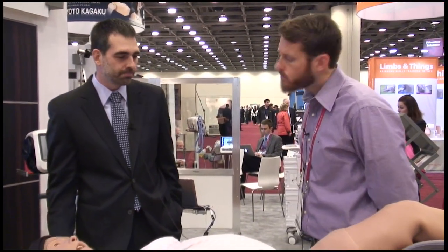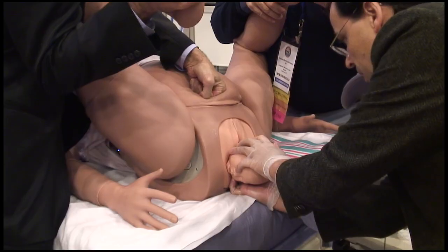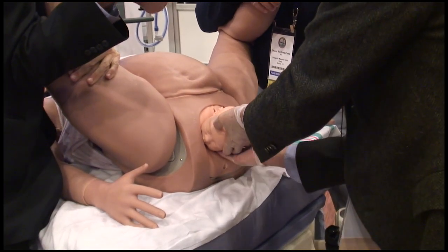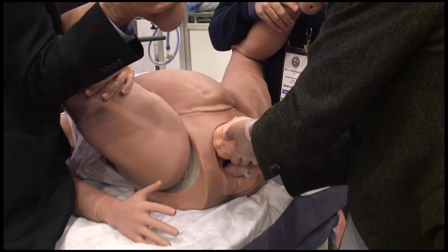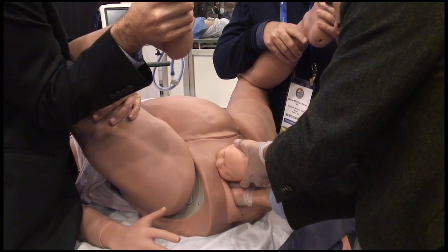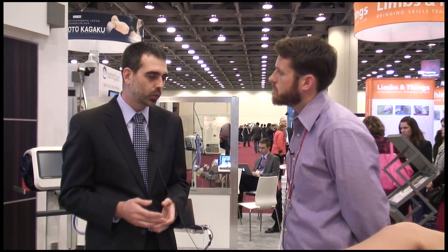Moving further, shoulder dystocia is highlighted as a key training need for obstetric emergencies. The team worked hard to present a very credible shoulder dystocia where the head can be delivered completely while the shoulder is realistically jammed behind the pubic symphysis — not visible, palpable, or easily accessible — which is an authentic presentation. The simulator supports every single maneuver in the management of shoulder dystocia and has the ability to detect all of those maneuvers.